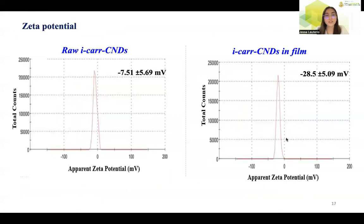For zeta potential measurements of the raw i-Car CNDs, they showed a negative surface potential with a value of -7.51 ± 5.69 mV. This indicates the presence of negative functional groups on the carbon nanodots, attributable to carboxyl, hydroxyl, or sulfate groups on the surface. The effect of the film matrix on the zeta potential was determined by dissolving the composite film in water, yielding -28.5 ± 5.09 mV. The change from -7.51 to -28.5 mV indicates that the film matrix causes the carbon nanodots to attain better colloidal stability.